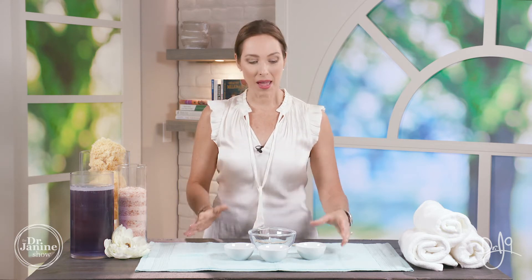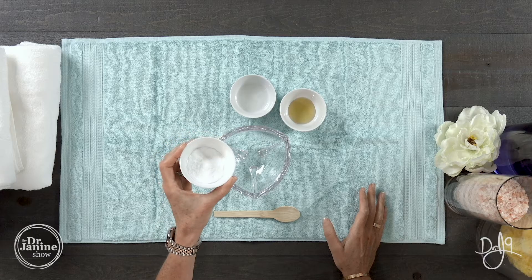This is the Dr. J9 clarifying honey face wash — all natural ingredients, very brightening to the skin and so soothing at the same time. It also helps to remove makeup, which we're going to show you. First, I'm adding in my baking soda.